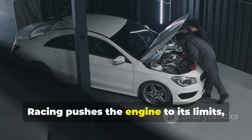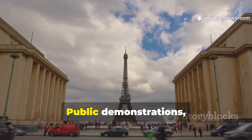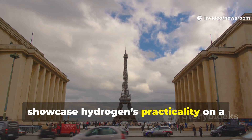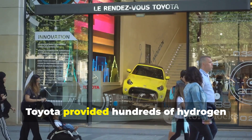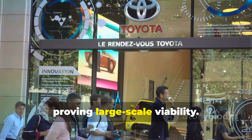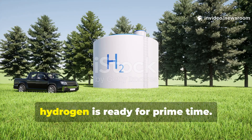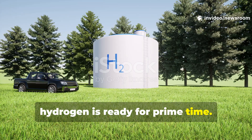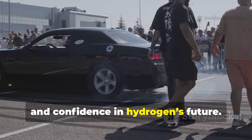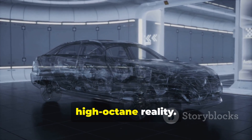Racing pushes the engine to its limits, accelerating development for everyday cars. Public demonstrations, like at the Paris Olympics, showcase hydrogen's practicality on a global stage. Toyota provided hundreds of hydrogen Mirai sedans for the event, proving large-scale viability. Whether in a silent fuel cell or a roaring engine, hydrogen is ready for prime time. These real-world tests build excitement and confidence in hydrogen's future — Toyota is turning clean energy into a high-octane reality.